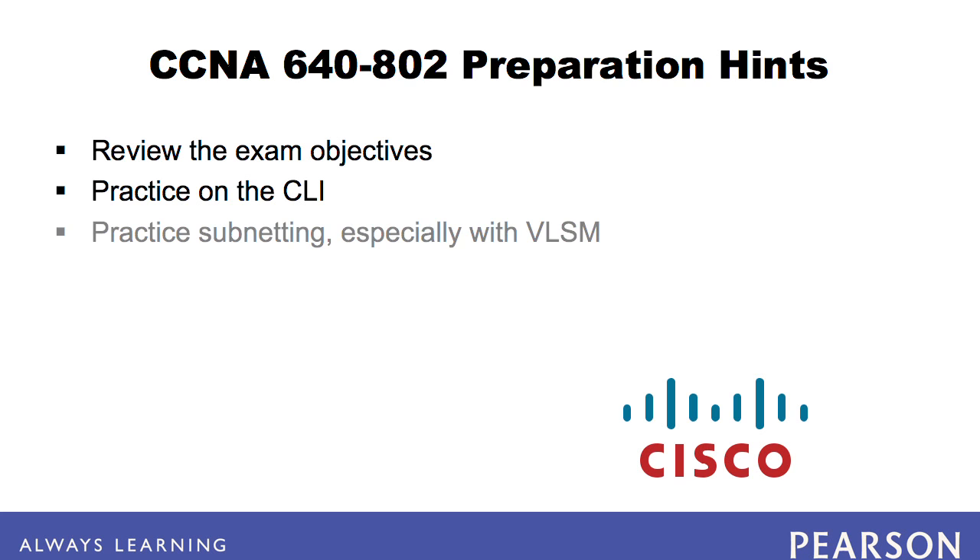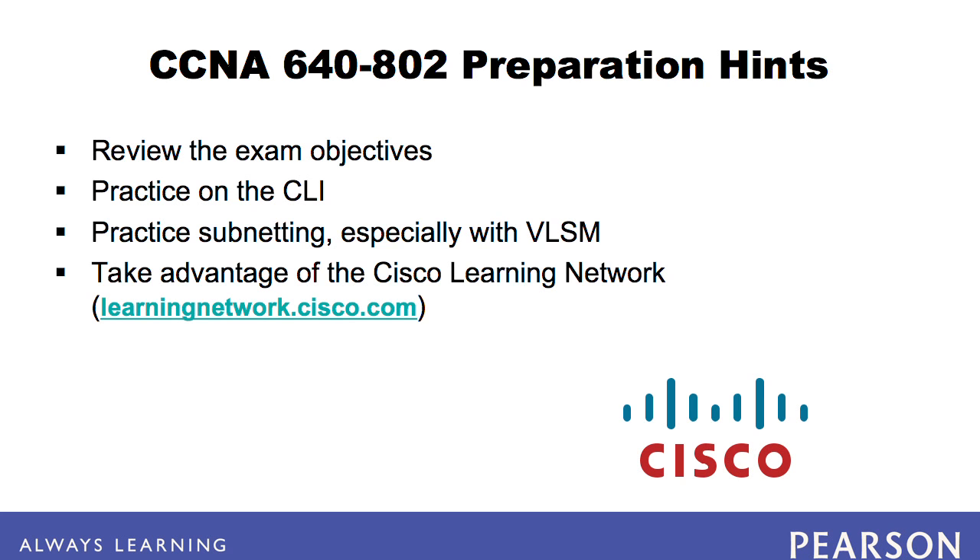It is also advisable to practice subnetting, especially with VLSM, until you can do it all, do it well, and do it fast. Finally, take advantage of the Cisco Learning Network. You can pose questions and often get multiple answers in just minutes. It's a hugely popular place for folks to collaborate on their path towards Cisco certification.